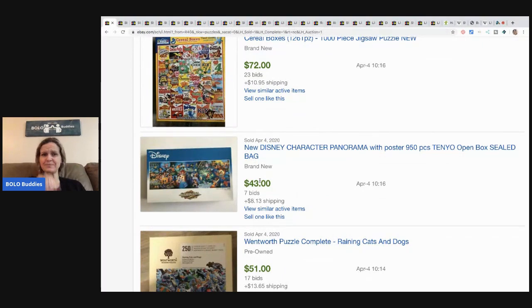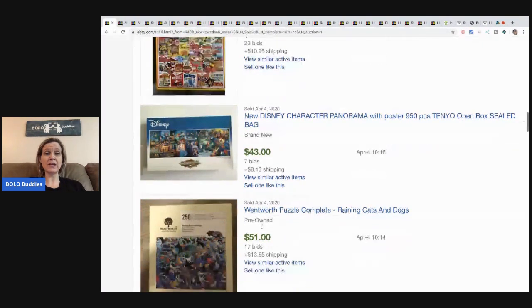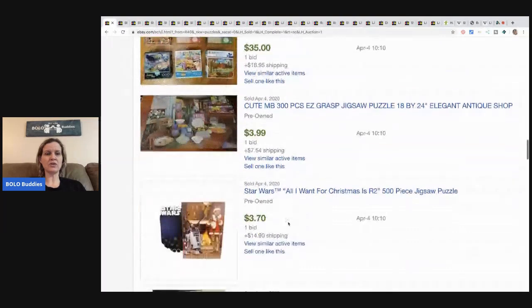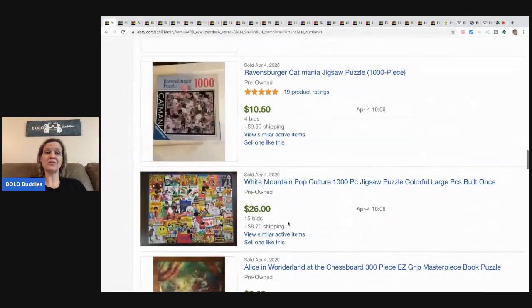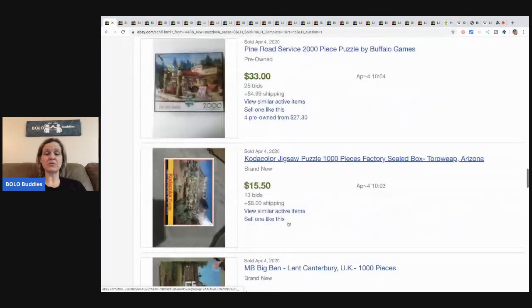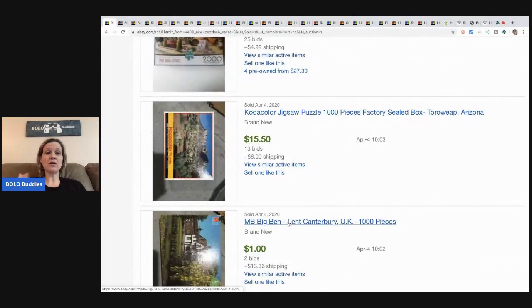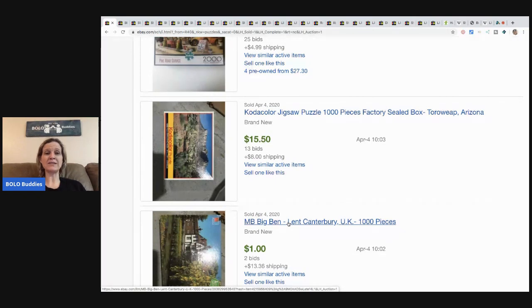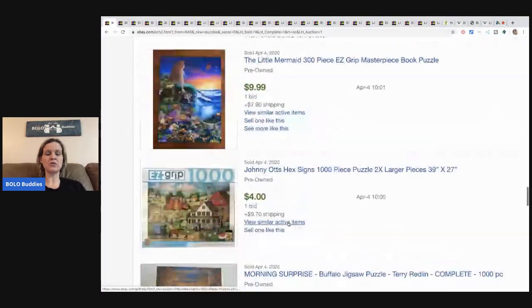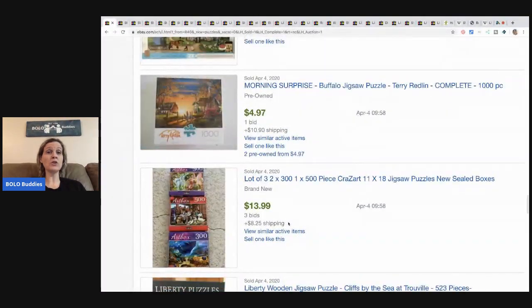This Disney one sold for $43, another for $51, and this one for $10. They're kind of all over the place, but you can see a lot in the $30s, $40s, $50s, but there are also a lot of low ones. My recommendation would be to look at comps and price your item accordingly — maybe find the highest sold and price it just a little above that, then put best offer on it so you have wiggle room to negotiate, or you can run a sale.